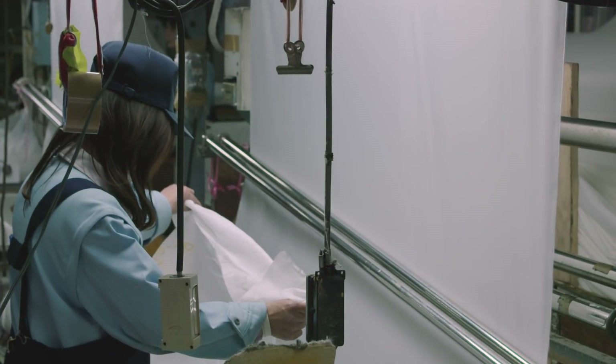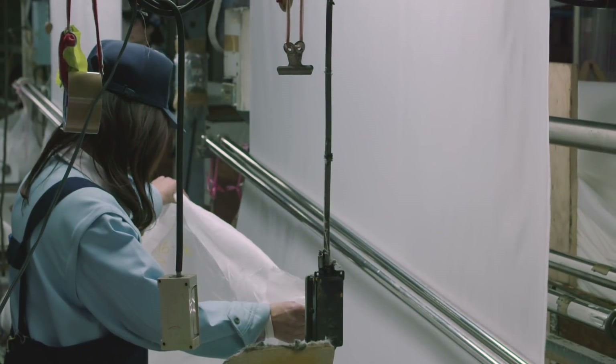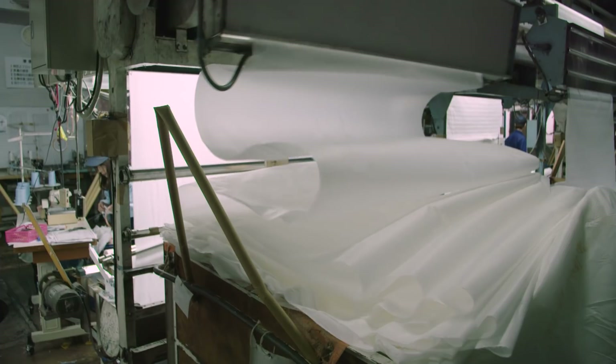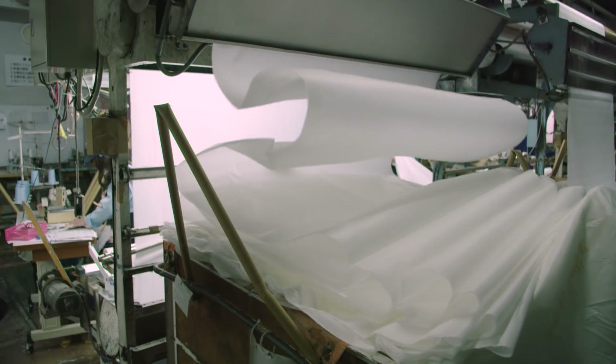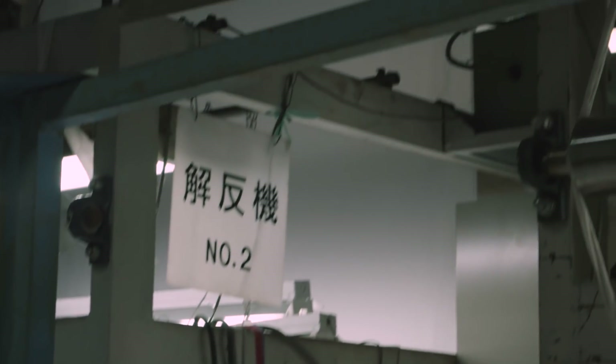We get fabric in what they call grays, which is basically the raw material. It's made into the basic premises of the fabric that will turn into the final product. These rolls come in and they run through machines to relax the fabric — that's what they're doing here right now. That's kind of an interesting process, and it's the first step of making our fabrics.